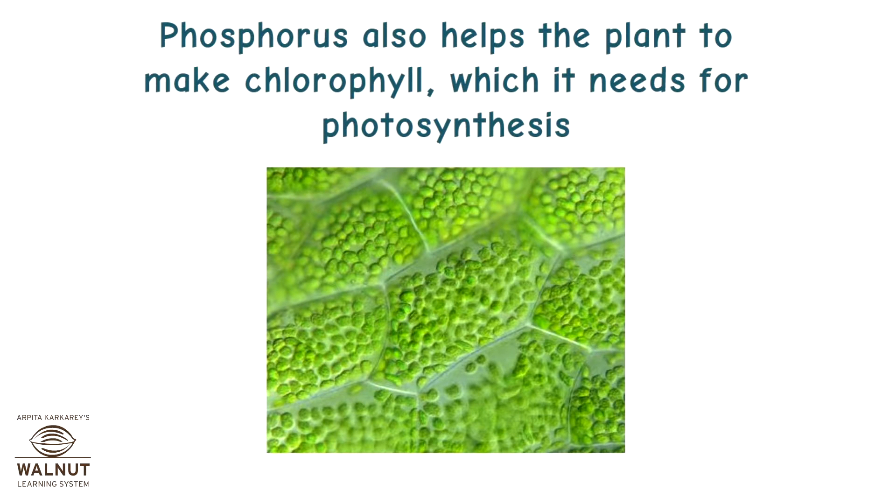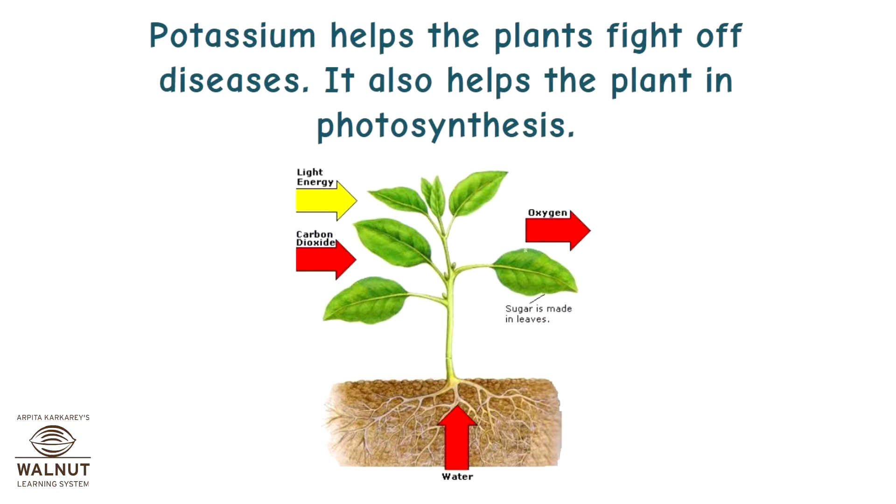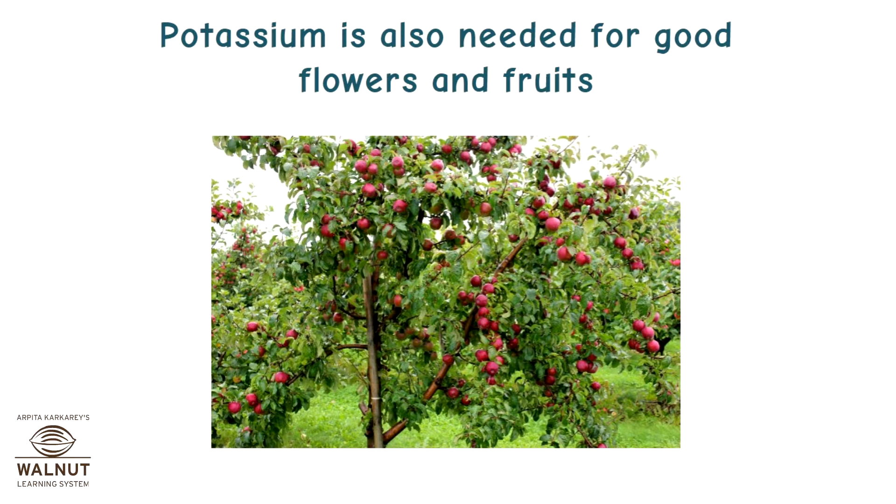Phosphorus also helps the plant to make chlorophyll, which it needs for photosynthesis. Potassium helps the plants fight off diseases. It also helps the plant in photosynthesis and is needed for good flowers and fruits.